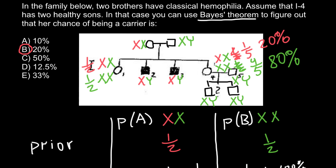Bayes theorem gives us a correlation between additional information and updated probabilities. In our case, the additional information was that this couple — where the female had a 50/50 prior probability of being a carrier or homozygous normal — already have two unaffected sons. This information shifted her probability of being a carrier from 50% down to 20%. That's all for today. Thank you for your attention. Please subscribe, leave a thumbs up, write your comments and questions, and share this video with your classmates.